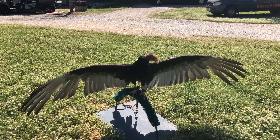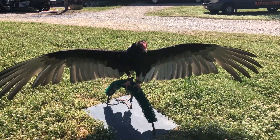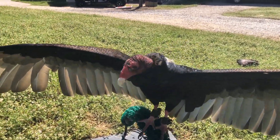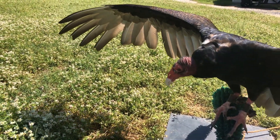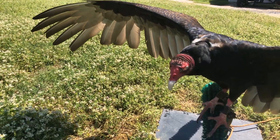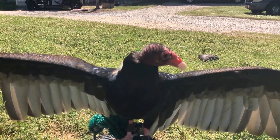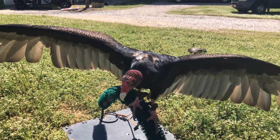Now turkey vultures have an incredible sense of smell. Most birds have a very limited, if any, sense of smell — turkey vultures are the exception. You can actually see in one side of his nose and right out the other. We think they have that huge opening to allow a lot of different air to pass through his nose when he's flying around up in the sky, so when he smells the worst smelling smell in the whole entire world, that's where he's going to go — because that's where his food is.